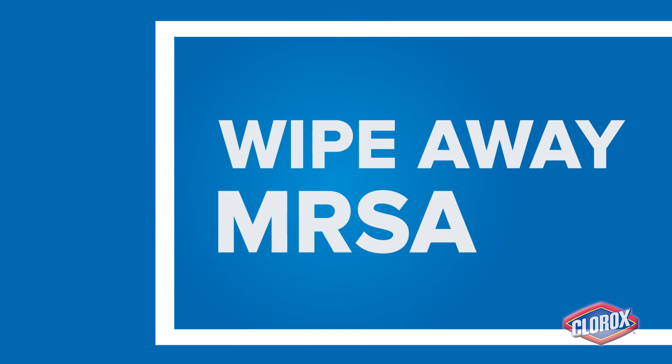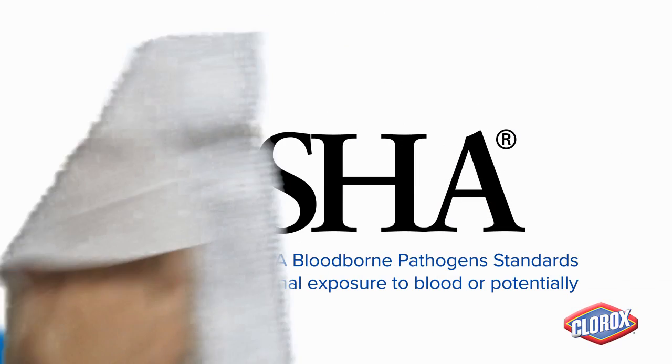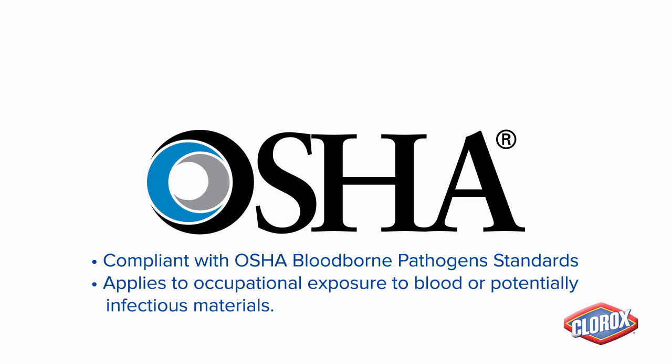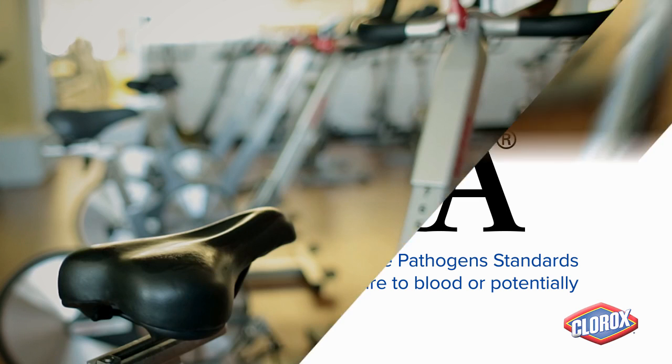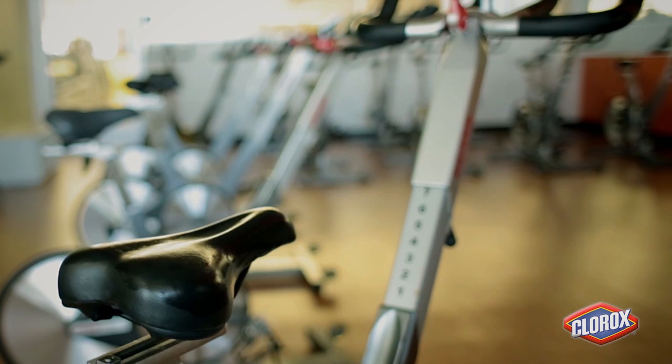Clorox Disinfecting Wipes kill MRSA, a type of antibiotic resistant bacteria that can be found in athletic facilities and lead to dangerous skin infections. These wipes are also compliant with OSHA Bloodborne Pathogen Standards. And now with 10-second sanitization, surfaces can quickly be sanitized in between activity.